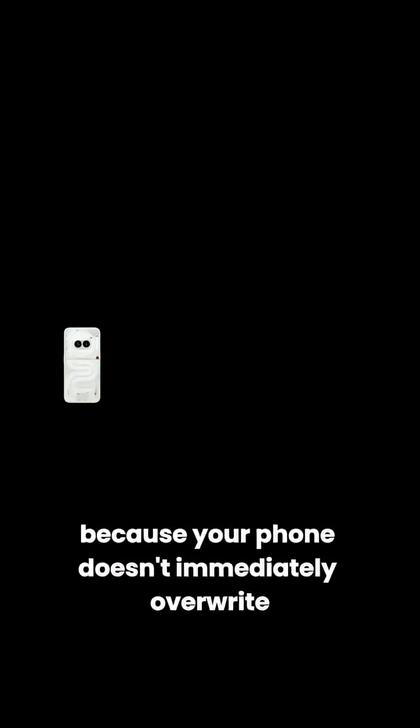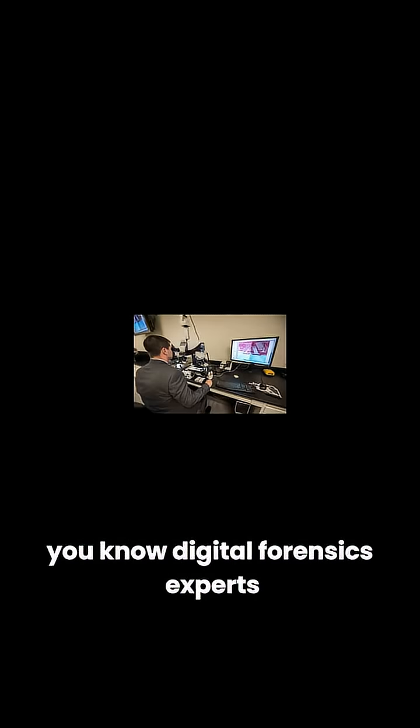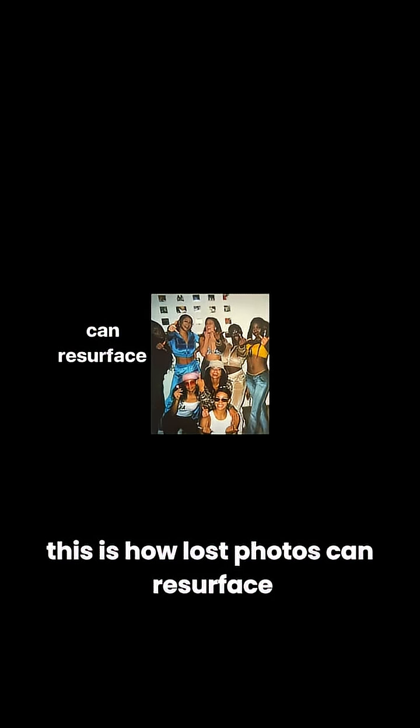Because your phone doesn't immediately overwrite deleted data, recovery apps — or digital forensics experts — can sometimes bring erased files back from the dead. This is how lost photos can resurface.